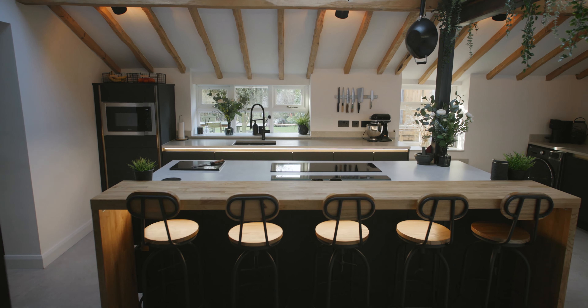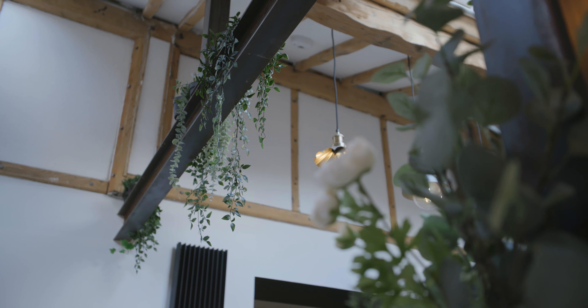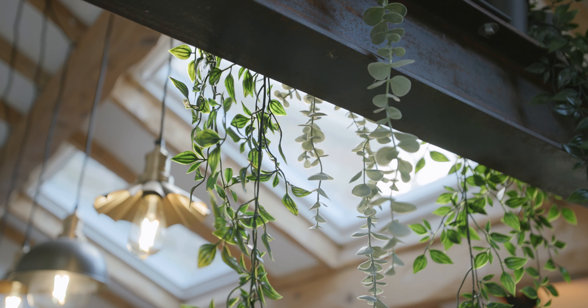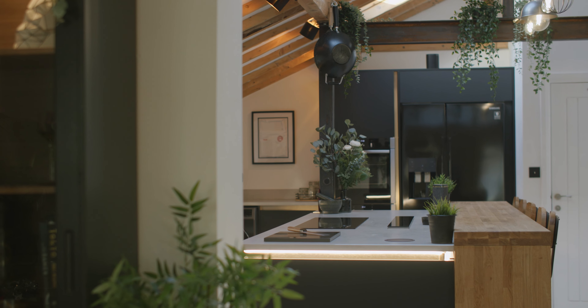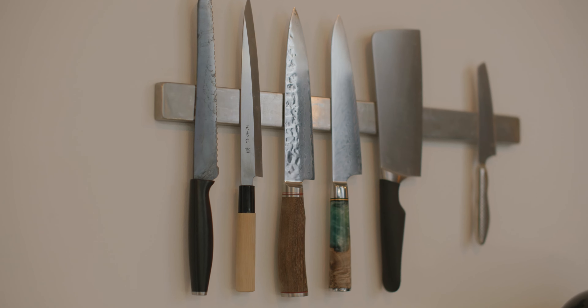One of my favourite features about the kitchen is the beautiful beam. It had actually been left outside in the rain so it had rusted a little bit, which brought these lovely oranges and blues into it. With the stone, the concrete, the wood, the steel — it all has that almost industrial side — and it all just fell into place because that beam was left outside rusting.